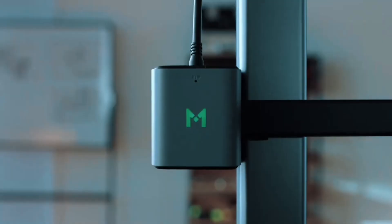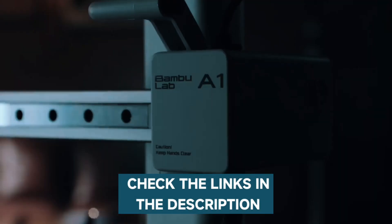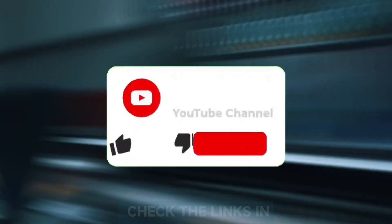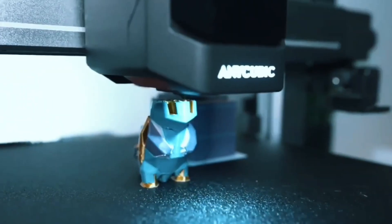If you want more information and the most up-to-date pricing on the products I mentioned, be sure to check the links in the description. If you want to see more of our content, don't forget to hit the subscribe button so you never miss an update from us. So without delay, let's start with the video.